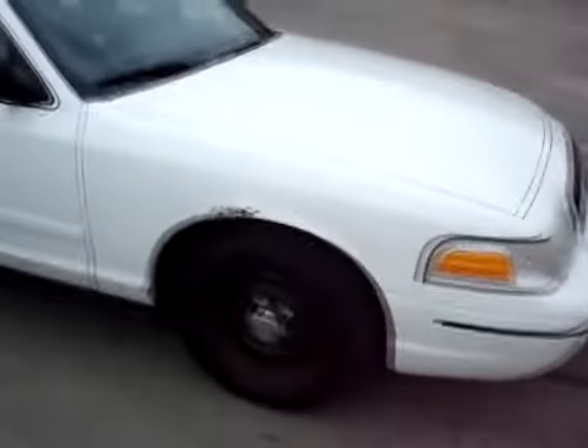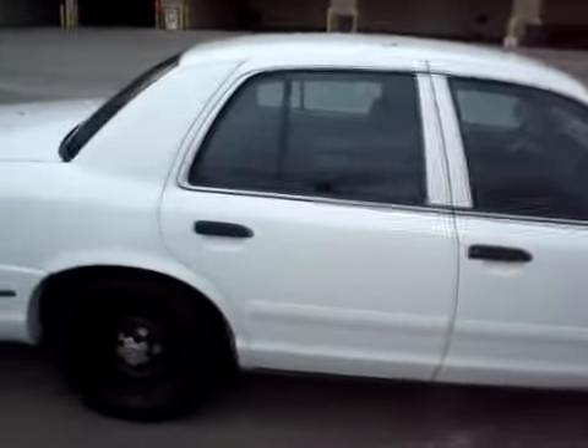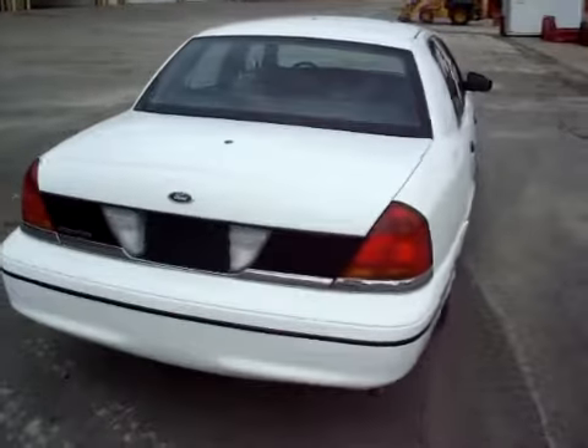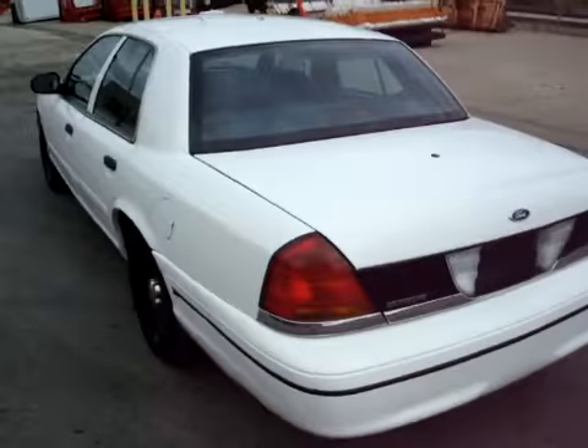It does have some spots as you can see, mostly on the wheel wells where there's some rust. Be sure to take a look at the pictures. There's some rust forming, and also inside the door, the kick panel as you open the door — there should be some pics of that as well. There's some rust there.